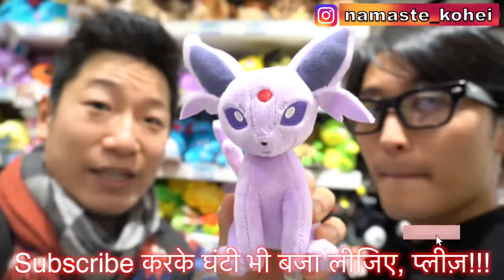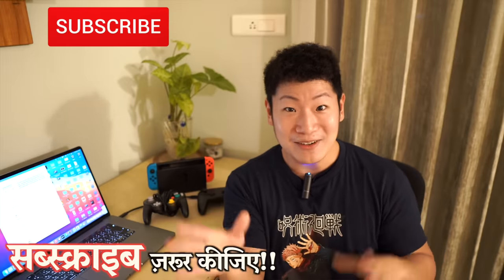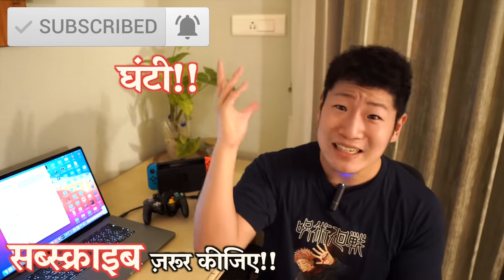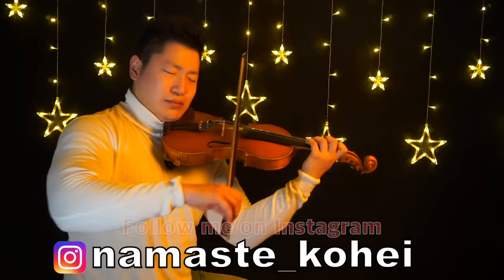Subscribe and give a thumbs up, please. Okay guys, today I want to thank you for watching my videos. I wanted to show you how the supermarket is in Japan. If you like my videos and you are happy to hear my Hindi, please like this video, share it, comment, and subscribe to my channel. Please. We will see you in the next video. Namaskar. Bye.